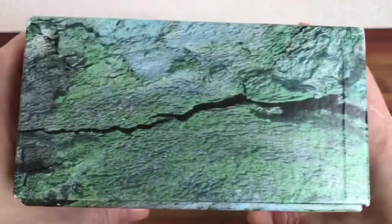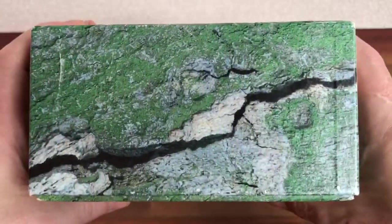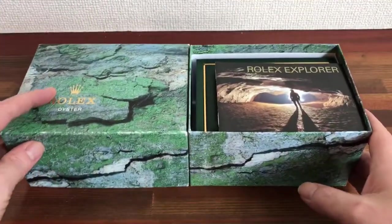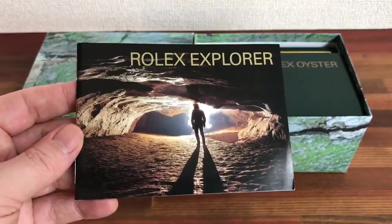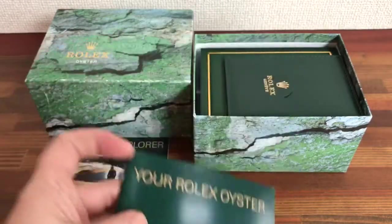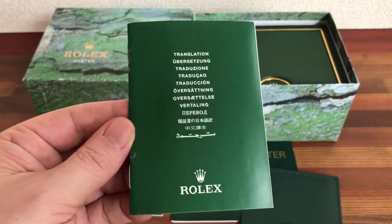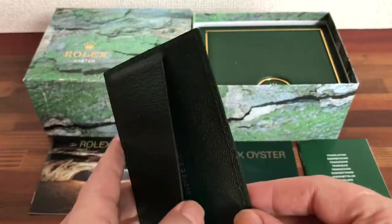As you can see, the outside box is in good condition. This watch box comes in a set and includes a Rolex Explorer booklet, a Your Rolex Oyster booklet, the Rolex cert booklet, and a Rolex card booklet holder.